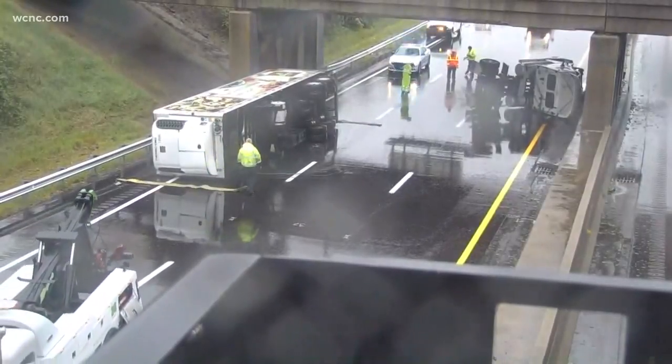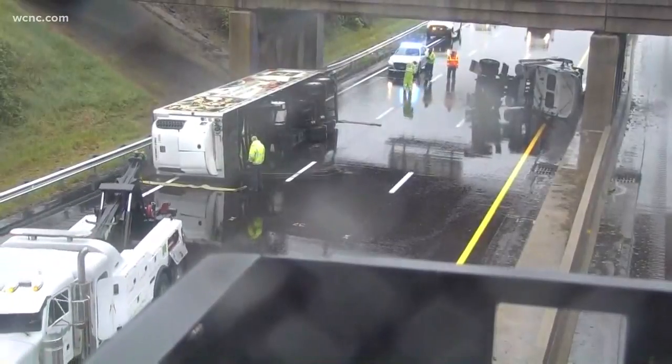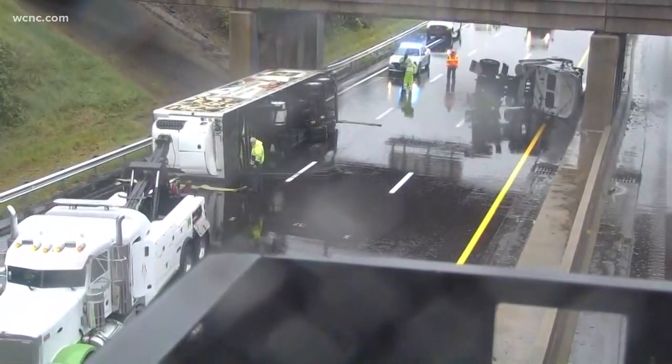Does that give you guys a better idea of where we are? Mark, stand by — stay right there. We're going to get back to you, but I want to bring in Rachel Roller, who has some details about this and how to get around it.